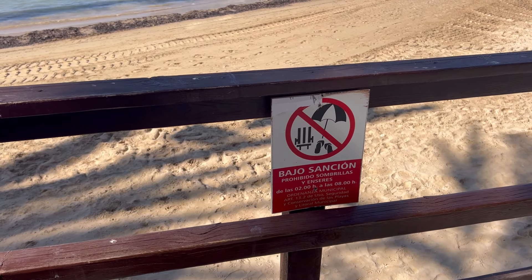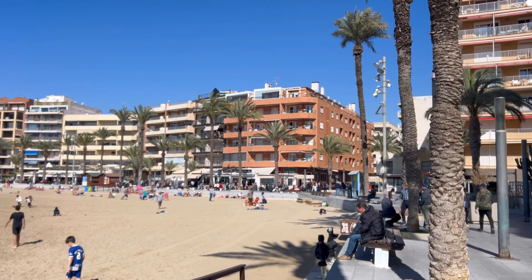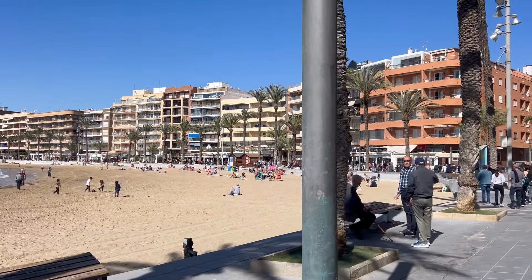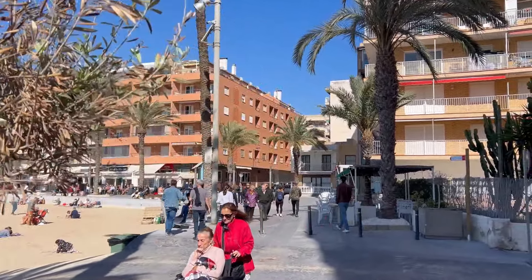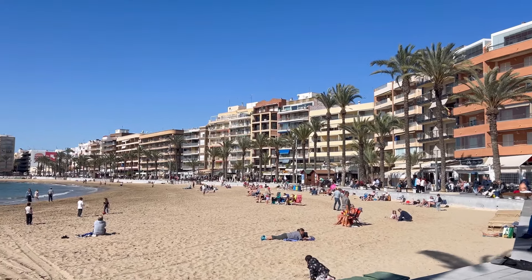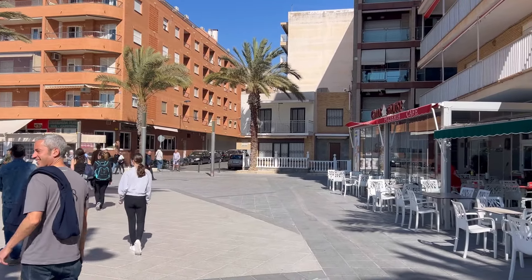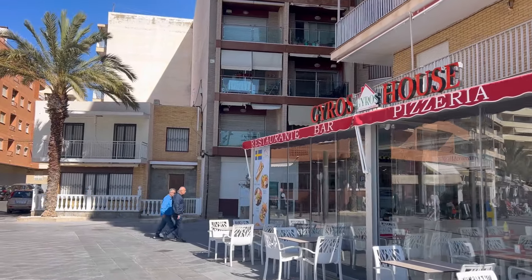Here we have a sign: it's forbidden to put beach objects out from 2 at night until 8 in the morning. Torrevieja is actually one of the few regions that does give a fine if you leave objects to book a place on the beach — you can actually be entitled to a fine if someone catches you. For example, if you come early in the morning to put out your belongings, the fine can be up to 150 euros.